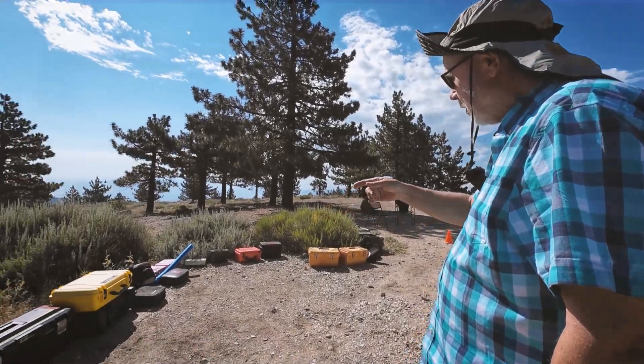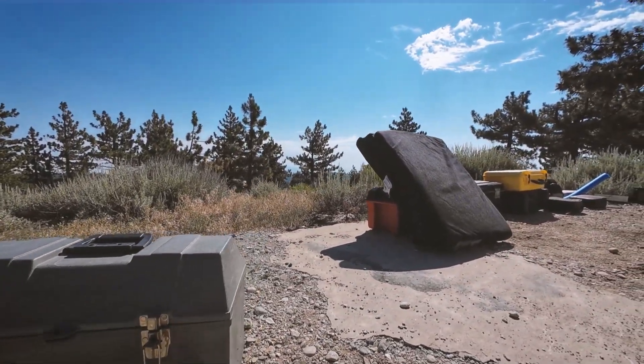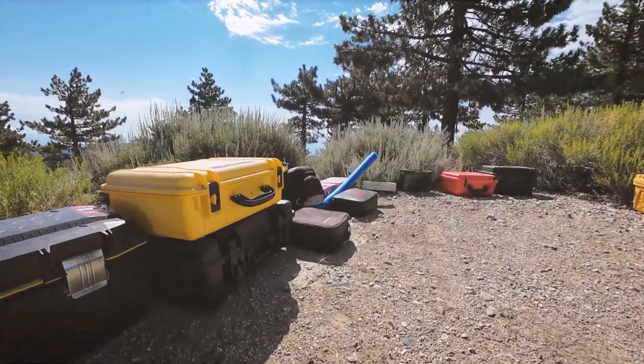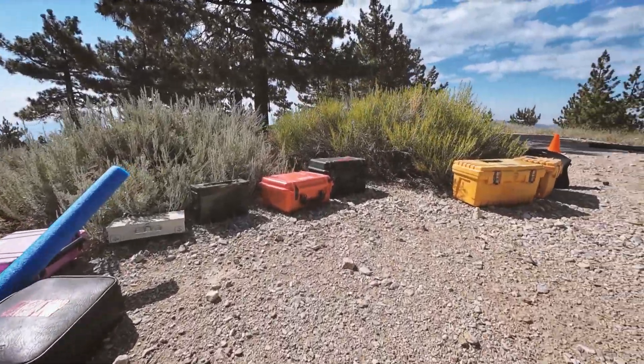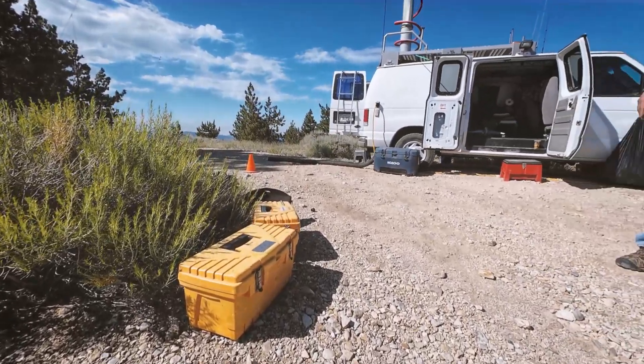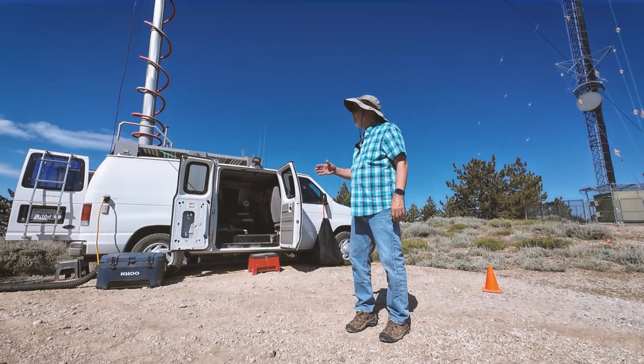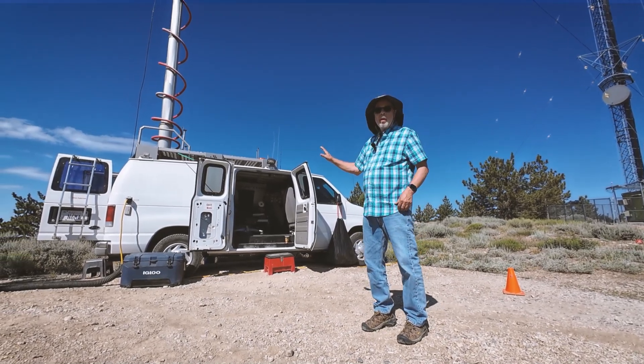My stuff is in these various containers that I have, and it varies by contest. I have antennas, I have parts that go in the van, I have dummy loads, and I have a soldering kit to repair things because something always breaks.